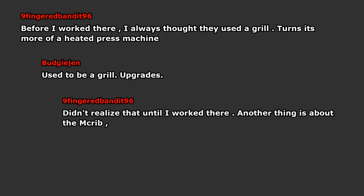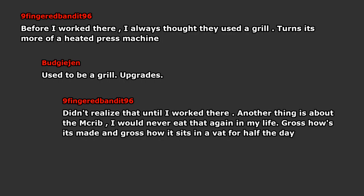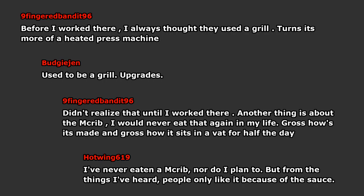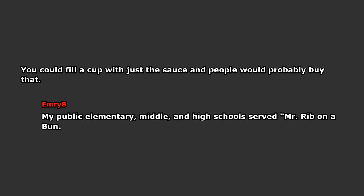Another thing is about the McRib. I would never eat that again in my life. Gross how it's made, and gross how it sits in a vat for half the day. I've never eaten a McRib, nor do I plan to. But from the things I've heard, people only like it because of the sauce — you could fill a cup with just the sauce and people would probably buy that. My public elementary, middle, and high school served a McRib on a bun. It was basically a McRib exactly.